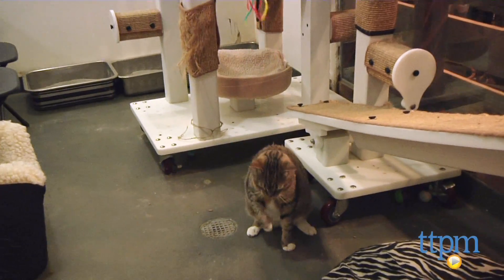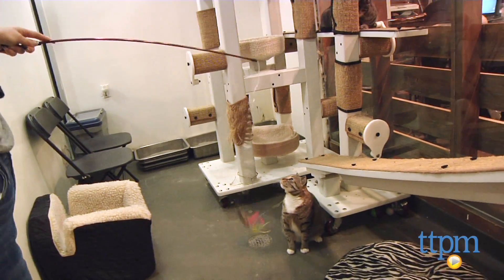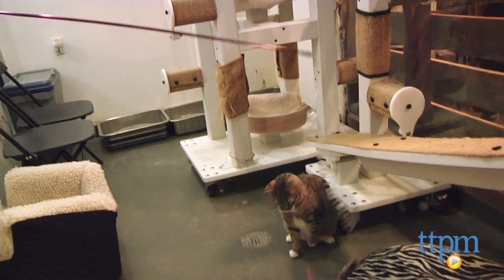This toy will drive cats wild. Its super long reach and tons of springing and bouncing action will have cats leaping through the air to pounce it and running to chase it.